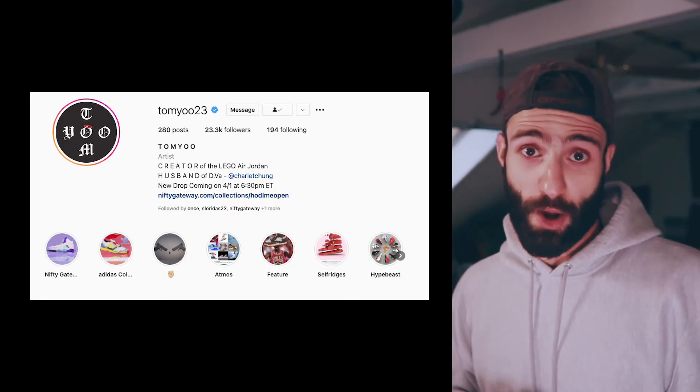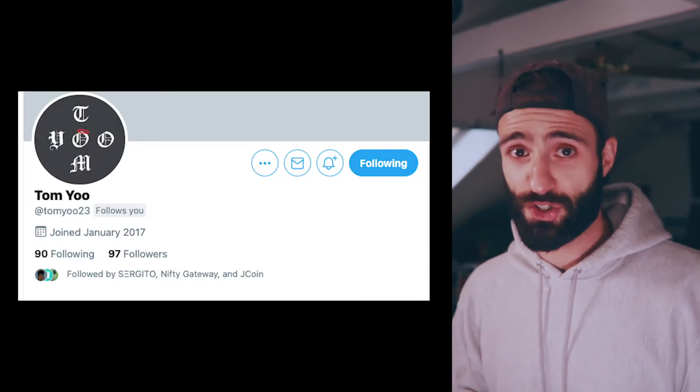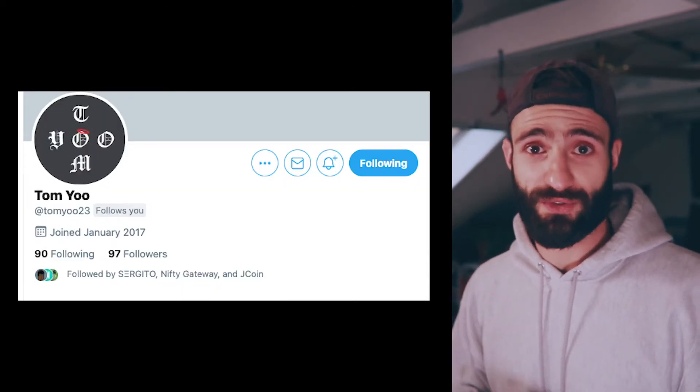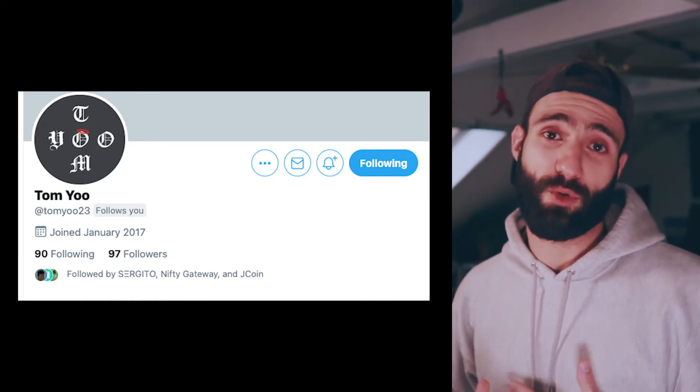Having said that, Tom Yu does have a pretty robust Instagram following of over 20,000 followers. He just started Twitter and only has about 100 or fewer followers right now. I'm predicting that as these social media platforms grow, so will the interest in his work. Let's take a quick look at the marketplace and some of his previous drops.